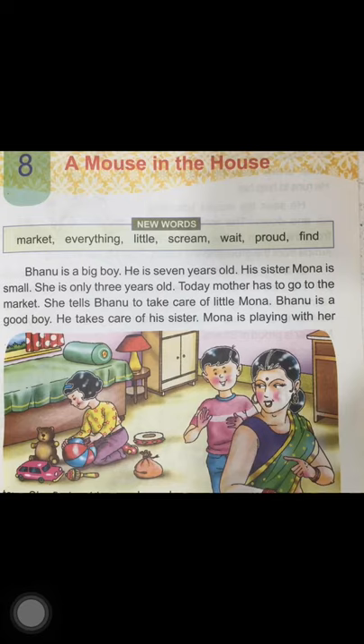Today, mother has to go to the market. She tells Banu to take care of little Mona. Banu is a good boy — he takes care of his sister. Mona is playing with her toys. Look at this picture: you can see Mona playing with her toys, Banu is also there, and their mother is leaving for the market.